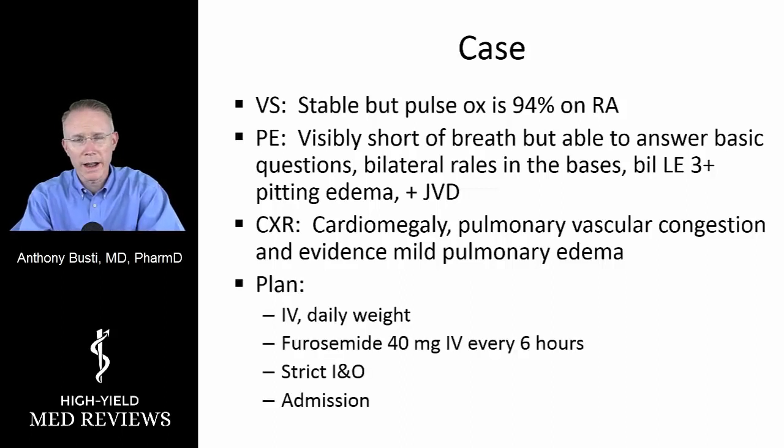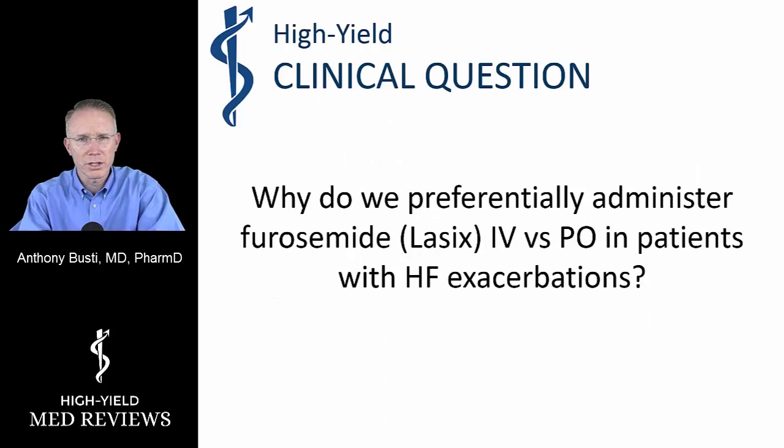He's started on IV Lasix instead of giving it by mouth. We'll do strict I's and O's — intake and output — measure daily weights, and the patient is admitted for diuresis. The clinical question then raised is: why do we always tend to give loop diuretics by intravenous infusion or IV push instead of by mouth when patients come in with fluid volume overload in the context of heart failure exacerbations?